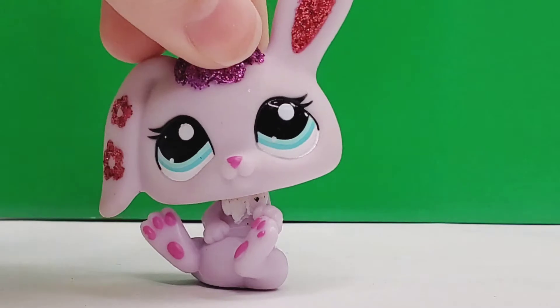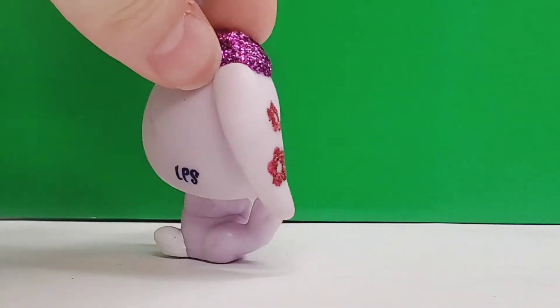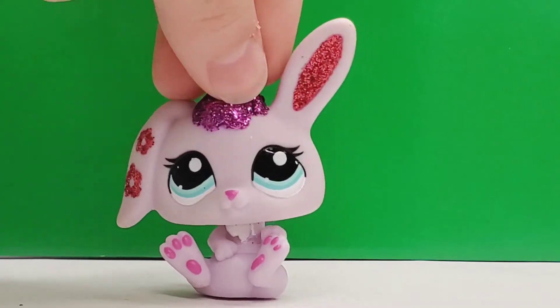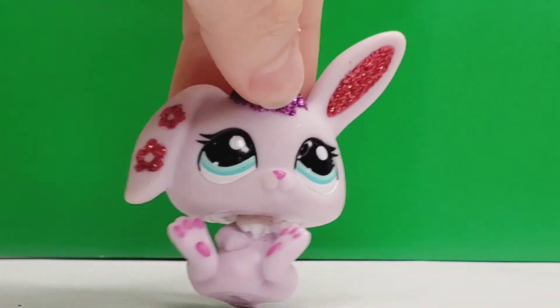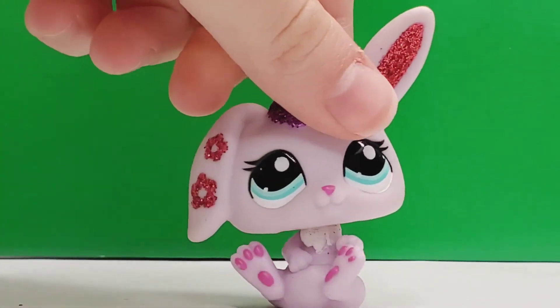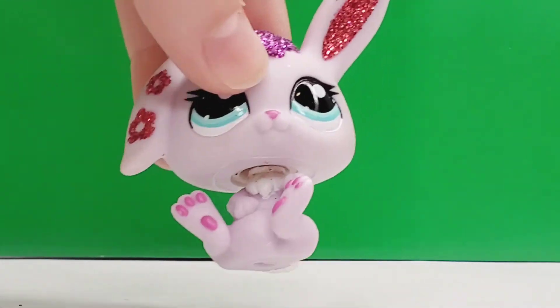Moving on, we have this very adorable rabbit. I got two bunnies in this haul because since Easter just passed, I thought it would be very fitting. I love the glitter in her ears with the red and the purple. Her eyes are a nice turquoise color, but she does have a scuff on the back of her head. That doesn't bother me too much — I love her position, it's really cute, and I just really like this LPS.